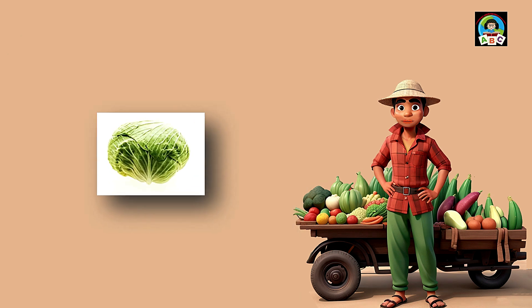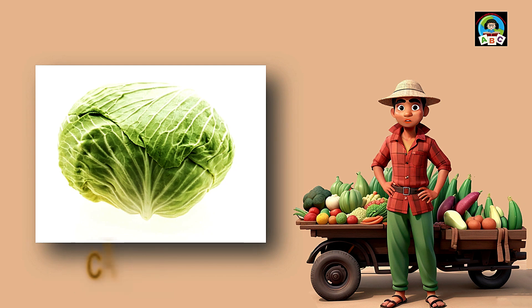Cabbage is like crunchy green magic for toddlers. Packed with vitamins A and C, this leafy veggie is fantastic for your health. The vitamins in cabbage help toddlers' eyes sparkle and their bodies grow strong. So when you enjoy the fresh taste of cabbage, you're not just having a meal — you're growing into a healthy and happy little one.